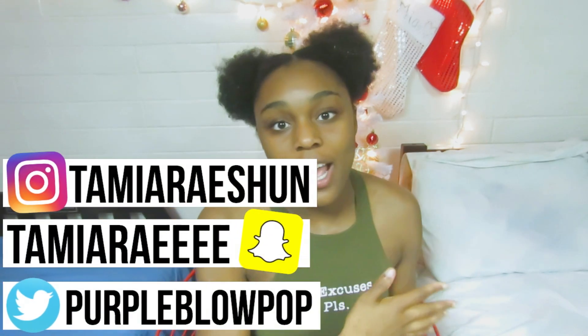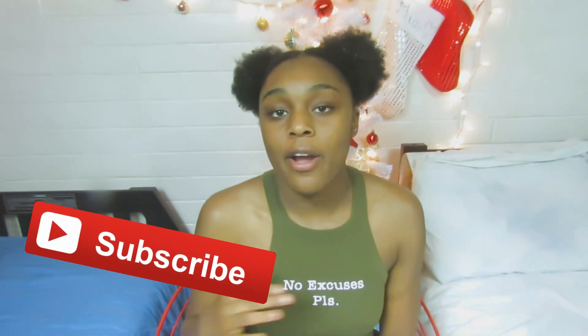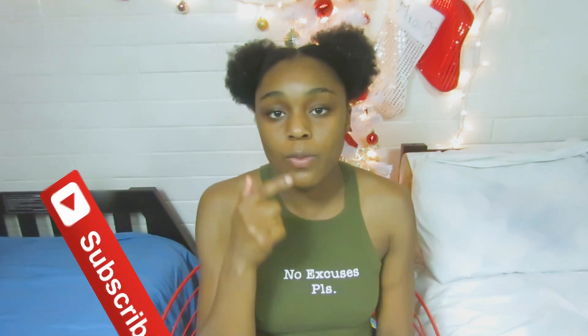I cannot wait to show y'all what I have been using. Anyway, if you do enjoy this video please give a huge thumbs up and subscribe to this channel, which is linked down below. Make sure y'all check out all my social media info in the description down below as well. Anyways, let's go ahead and get into this video.